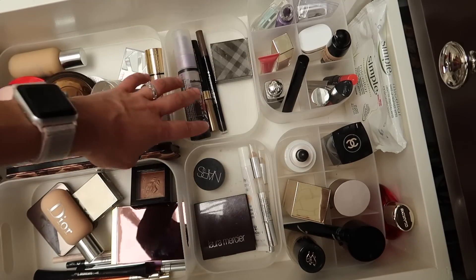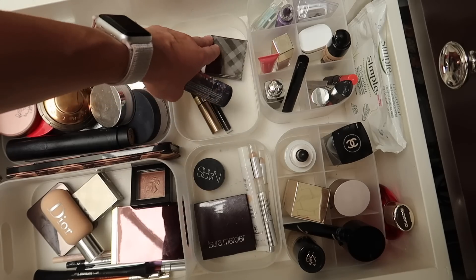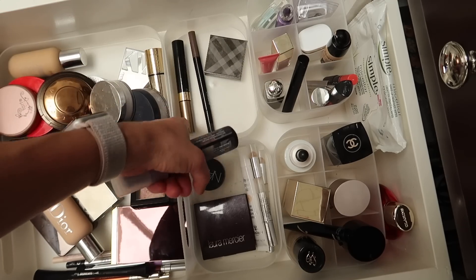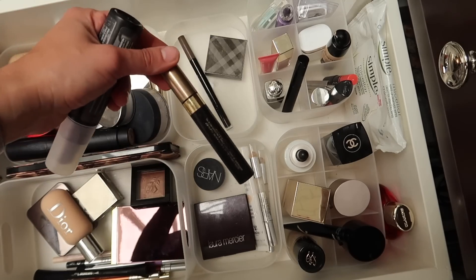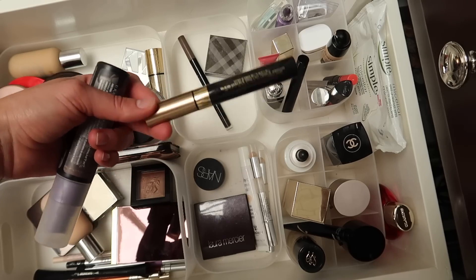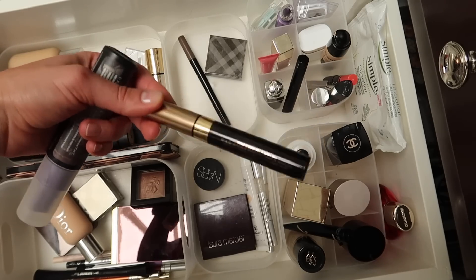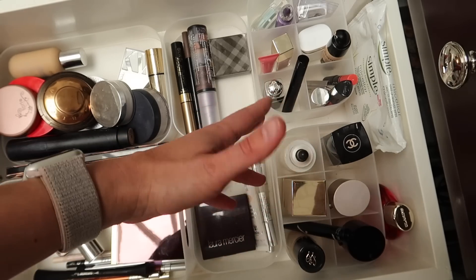Then I have eyebrow products. There's an old Burberry eyeshadow I like to use on my brows, a MAC Shape and Shade Brow Tint in the shade Spiked, and an old L'Oréal Brow Stylist Plumper — my holy grail favorite brow gel, now discontinued. They did bring out a similar product with a different wand, but I find the new formula a little more watery than this one, so I'm still sad the old one was discontinued.